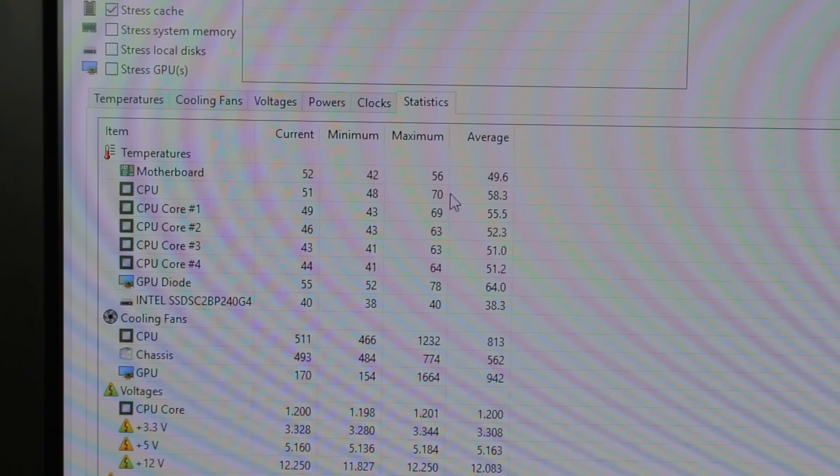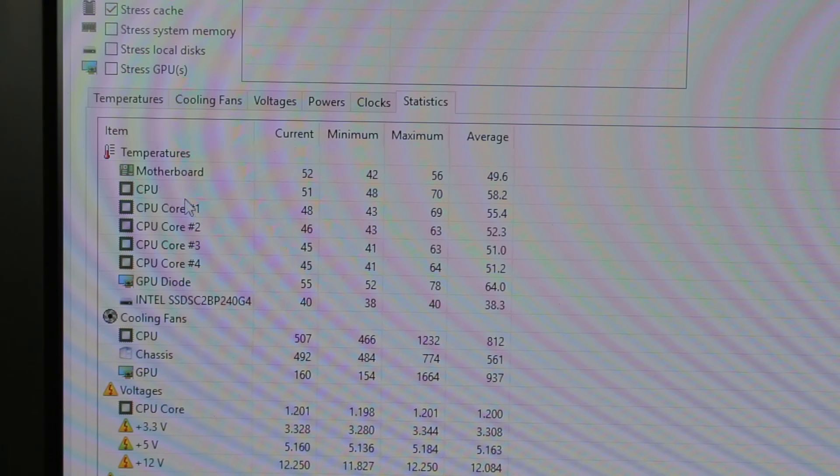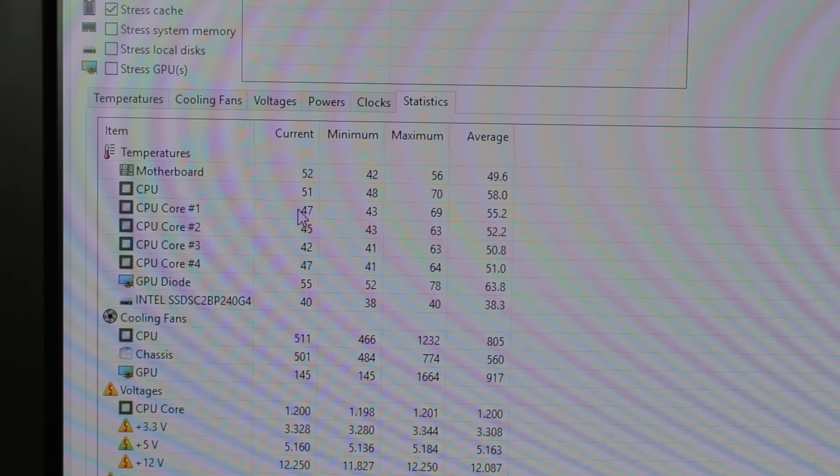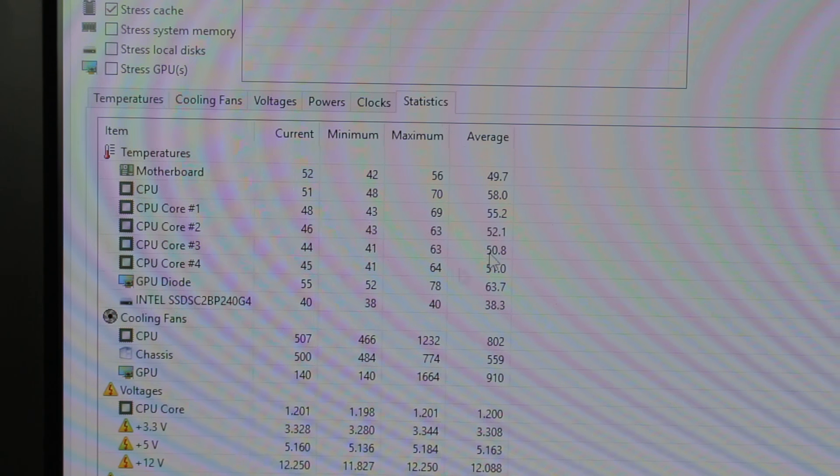Our maximum CPU temperature during the GTA 5 test was 69°C on core one and 70°C on the CPU package. So it got up there, but it's definitely cooler than during Cinebench. I've decided to skip the 3.5 GHz and 2.5 GHz steps — it's just going to take time and those aren't that interesting. I'm going to go straight to 1.5 GHz and then 800 MHz, because I'm more interested in those low clock speeds.